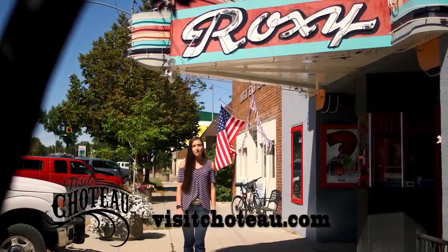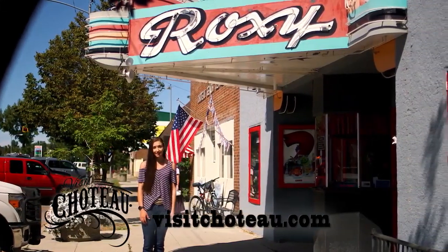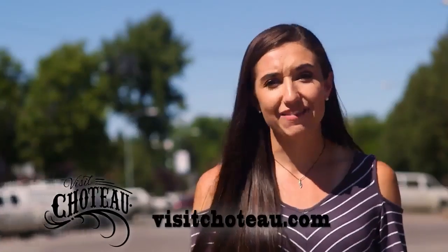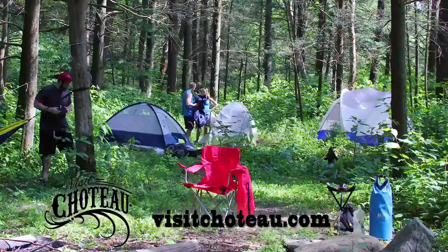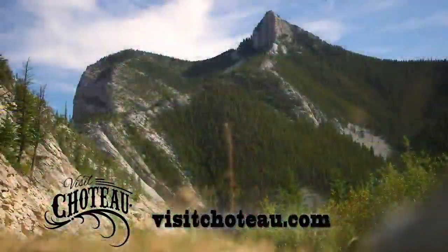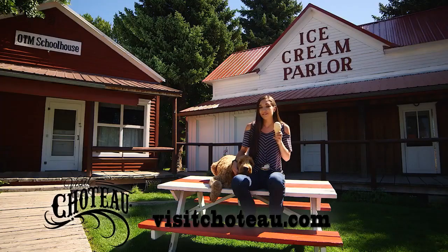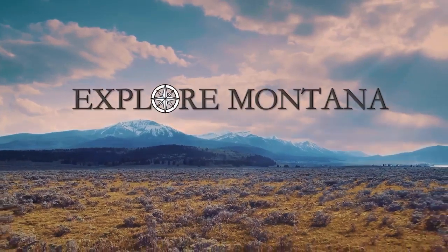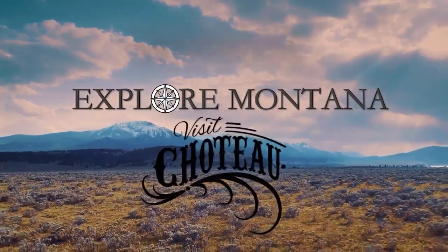Why not wrap up your night by watching a movie at the historic Roxy Theater? They just don't make them like this anymore. Choteau really does have everything. So treat yourself and your family to a beautiful drive out to this one-of-a-kind town. Whatever adventure you're looking for, you'll find it in Choteau, Montana — the little town next to everything.